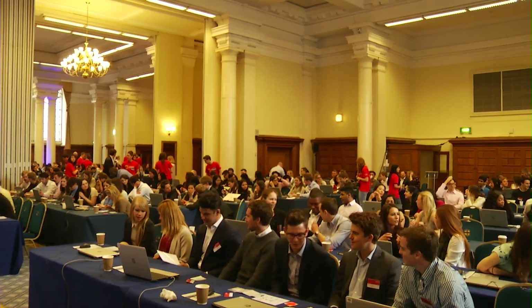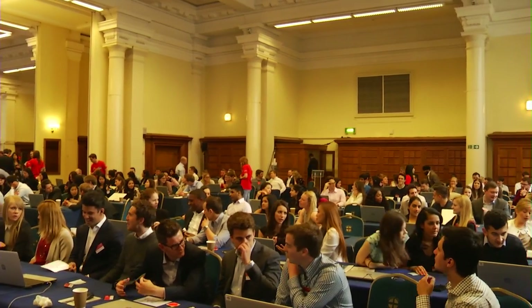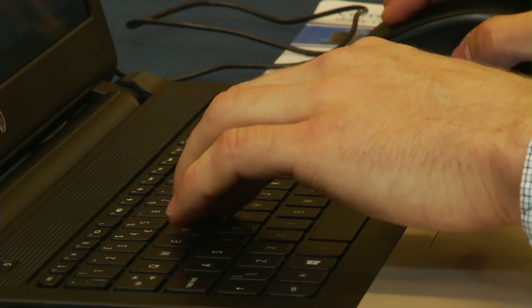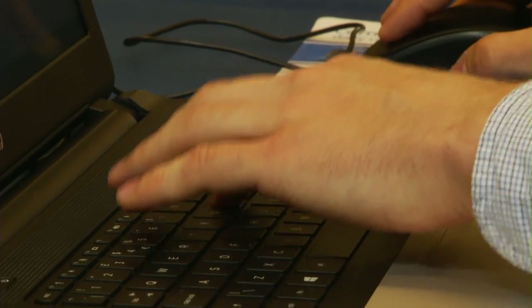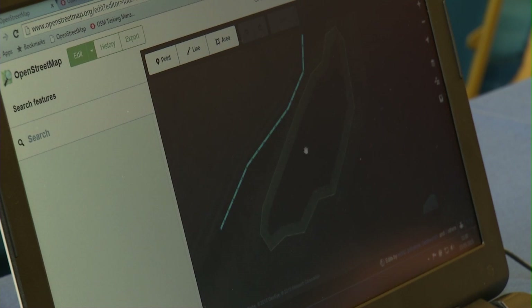So today is a map-a-thon. Lots of people come together and they try to finish a specific mapping task, usually a specific geographical area. They'll sit down, they'll have a task which is a geographical area split by a grid, they'll choose a square in that grid, and using satellite imagery they'll trace the features they can see. That then goes into OpenStreetMap and becomes available for anyone working in that area to use.